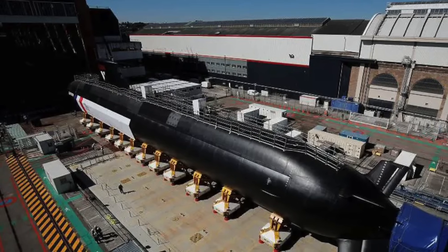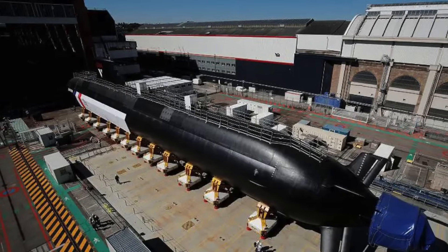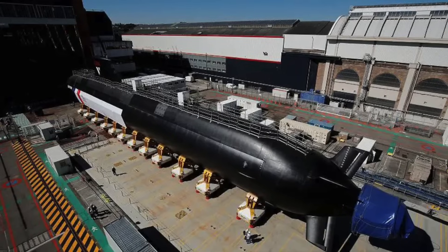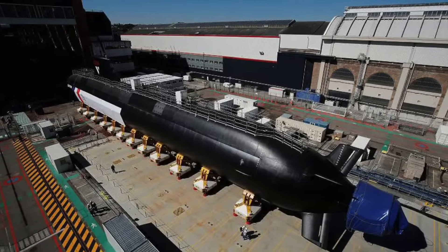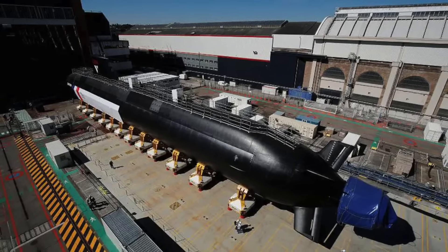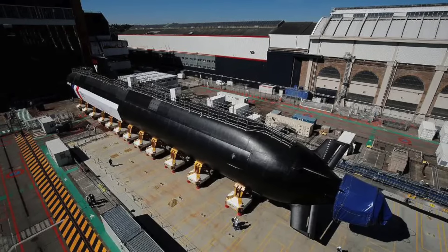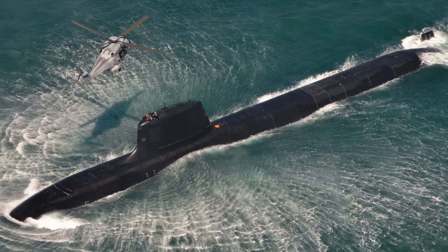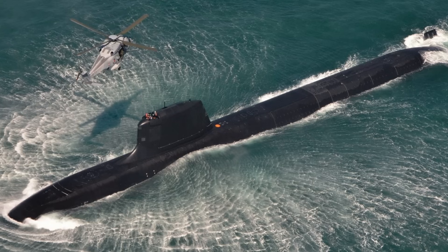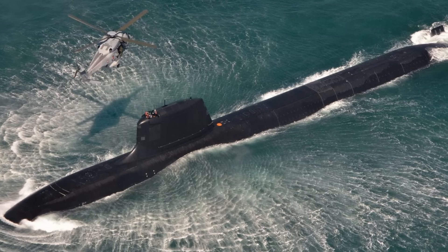It has two propulsion turbines, two turbine generators, and two electrical motors. The vessels have a displacement of 5,300 tons when submerged and a length of 99.5 meters or 326 feet. The submarine has a speed of over 28 miles per hour or 46 km per hour and can dive to depths of more than 300 meters or 985 feet. It has an integrated sensor system that includes a high-definition camera and a laser rangefinder instead of a traditional periscope mast.